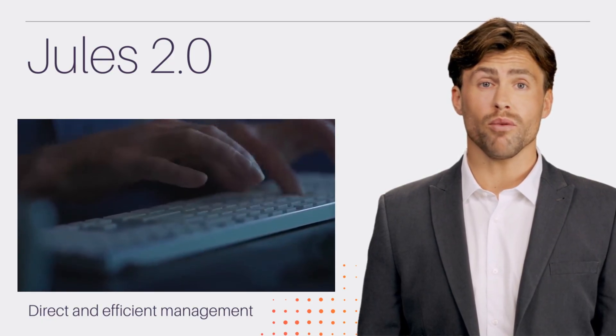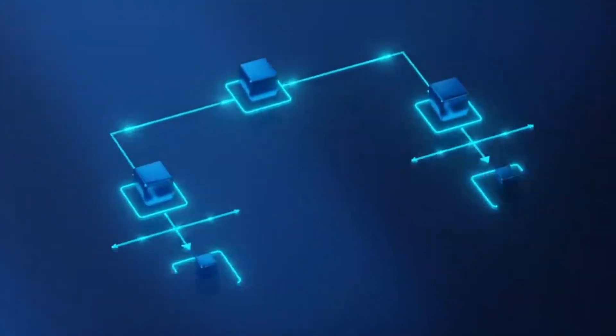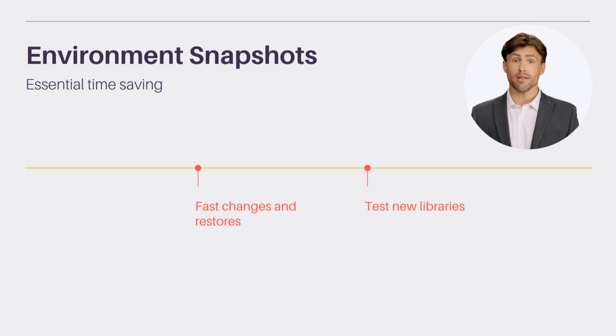Environment snapshots in Jules 2.0 are a revolution for developers. They capture the exact state of your development environment, allowing for quick changes and restores. Test new libraries or switch projects without wasting time recreating configurations — it's an essential time saver for any development team.